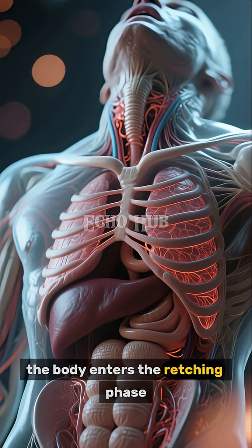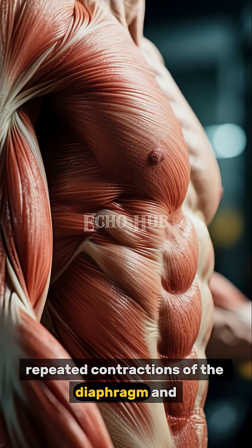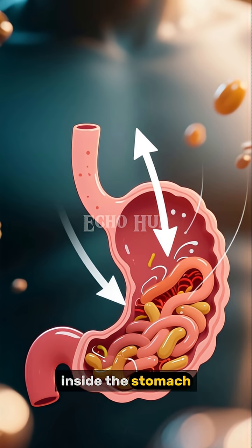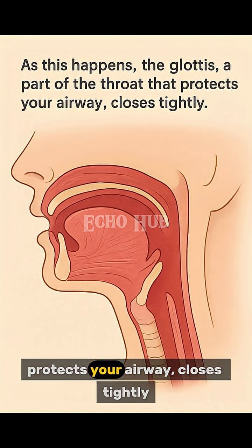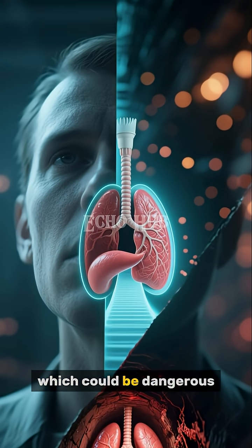Once this preparation is complete, the body enters the retching phase. Retching involves strong, repeated contractions of the diaphragm and abdominal muscles. These contractions build pressure inside the stomach, forcing its contents upward. As this happens, the glottis — a part of the throat that protects your airway — closes tightly. This prevents vomit from accidentally entering the lungs, which could be dangerous.